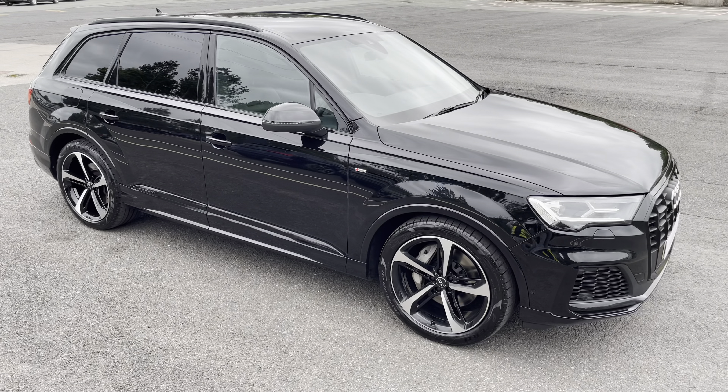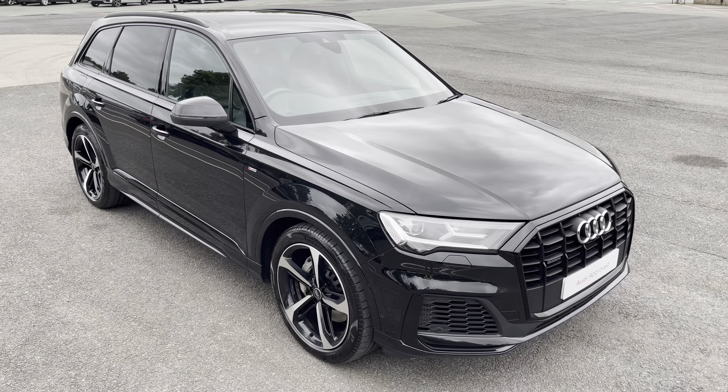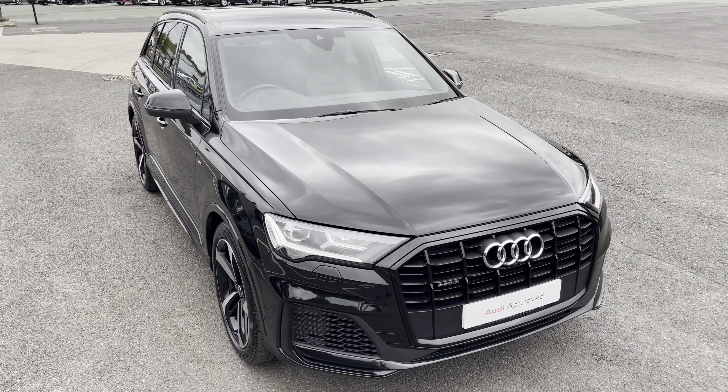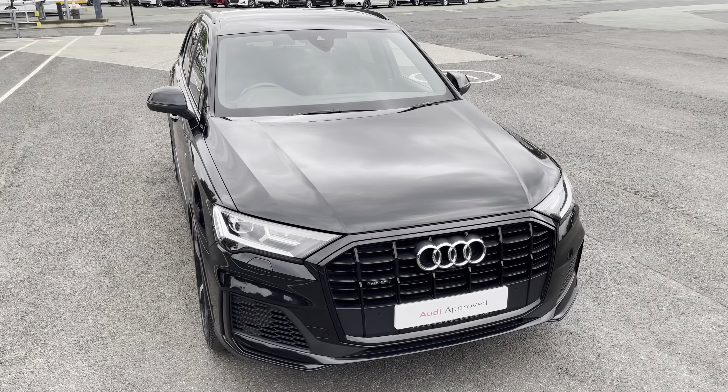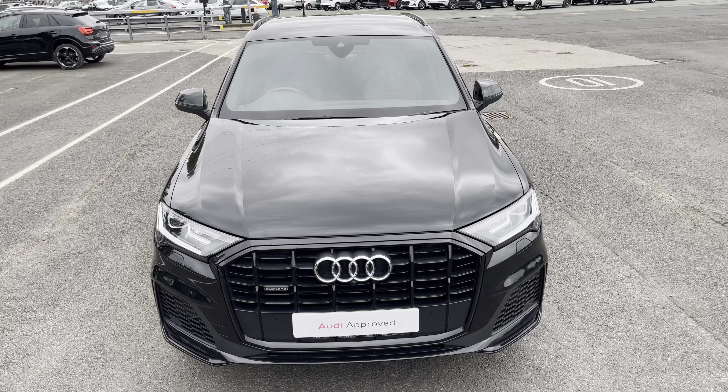Hi, this is Habib from Preston Audi and this is the approved used Audi Q7 Black Edition. This model has a 55 TFSI engine, Tiptronic gearbox and Quattro four-wheel drive system, finished in the optional metallic Mythos Black paintwork.